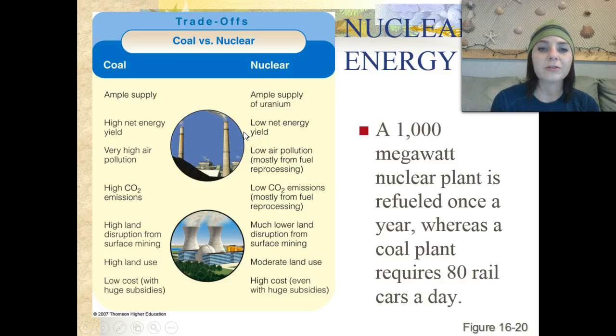As for nuclear power, there is an ample supply of uranium. It has a low net energy yield and low air pollution — any pollution from nuclear power is mostly from fuel reprocessing. It has low carbon dioxide emissions, much lower land disruption from surface mining, moderate land use, but a very high cost and high subsidies. As a reference point, a 1,000 megawatt nuclear power plant is refueled once a year, whereas a coal plant requires 80 rail cars of fuel per day.